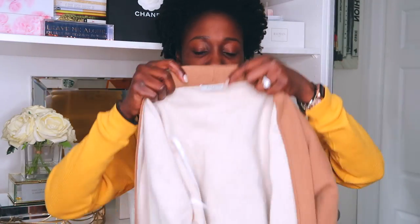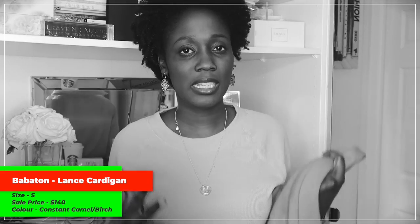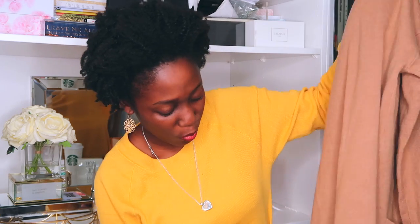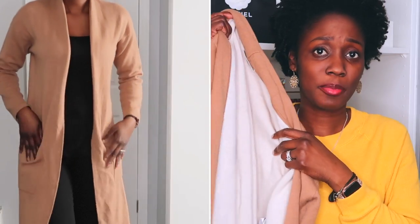Next we have the Lance cardigan, size small. It's a pocketed cardigan — very sleek, very fitted for a cardigan. It's beautiful, very well made, and very warm. I wore it out for date night the other night — I had on a slip dress, put this on top of it, and then belted it. I put a belt on top of a cardigan belted in with my slip dress. Fabulous.